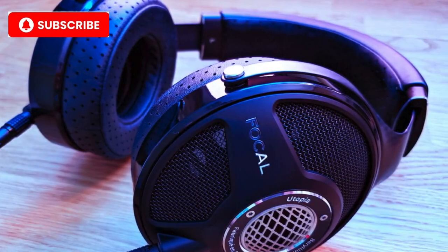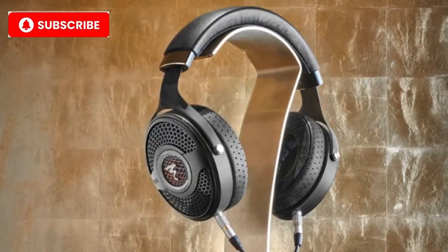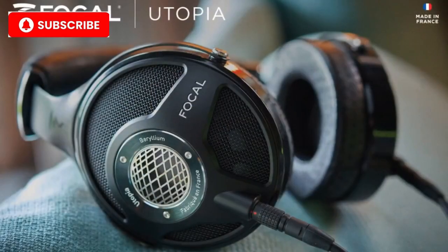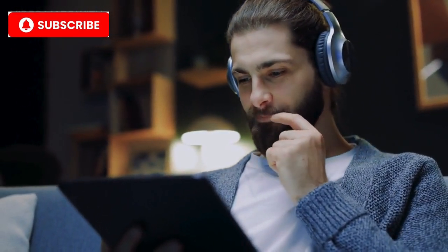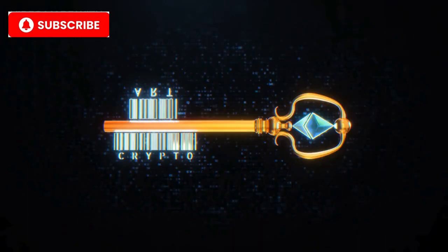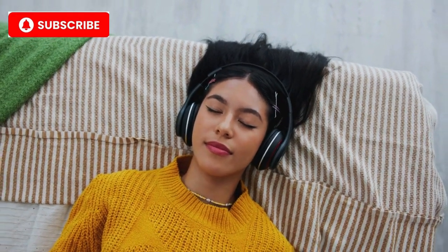Number 1: Focal Utopia Earbuds. And finally, the top spot for 2024 goes to the Focal Utopia earbuds. Focal, a brand revered for its high-end audio products, has created something truly special with these earbuds. Handcrafted in France, the Utopia earbuds combine cutting-edge audio technology with luxurious materials like carbon fiber and magnesium. The sound quality is nothing short of breathtaking, offering a wide soundstage and ultra-high fidelity. When it comes to the ultimate in luxury earbuds, Focal Utopia is unrivaled. Key features: handcrafted design using carbon fiber and magnesium, wide soundstage with ultra high-resolution audio, and a custom wooden case with velvet interior.